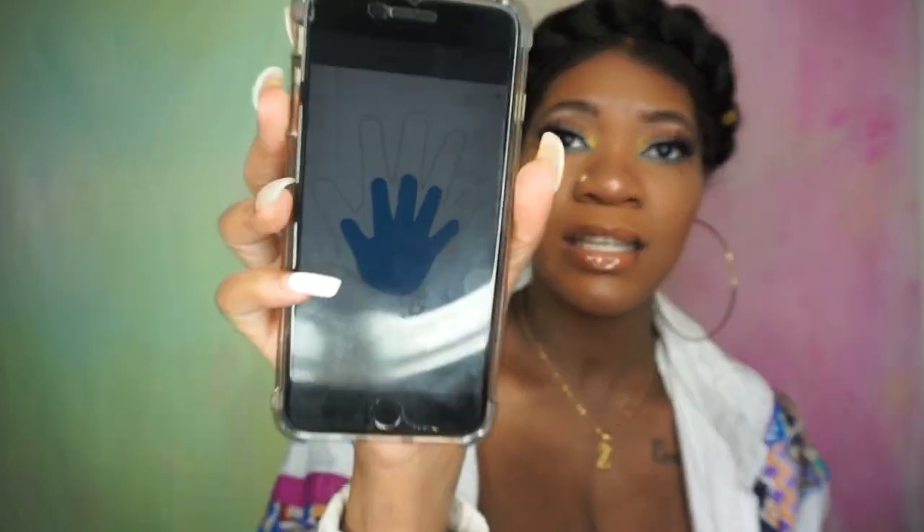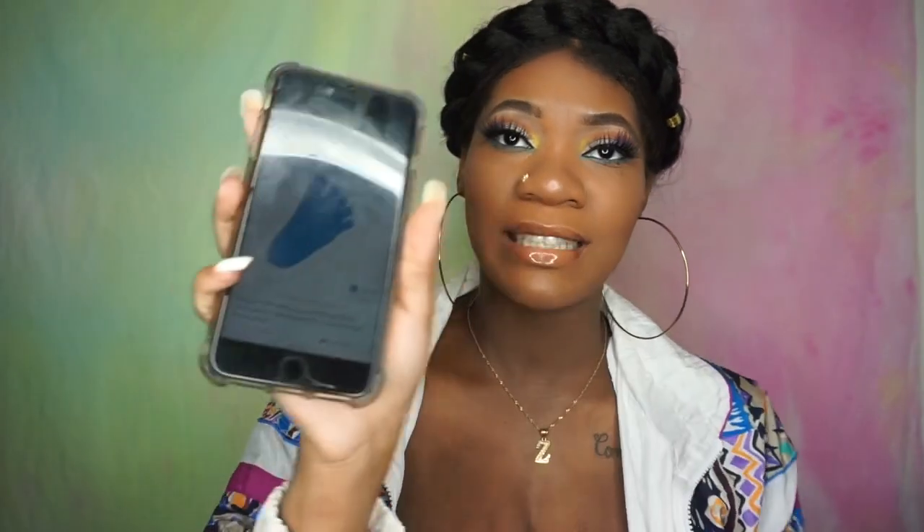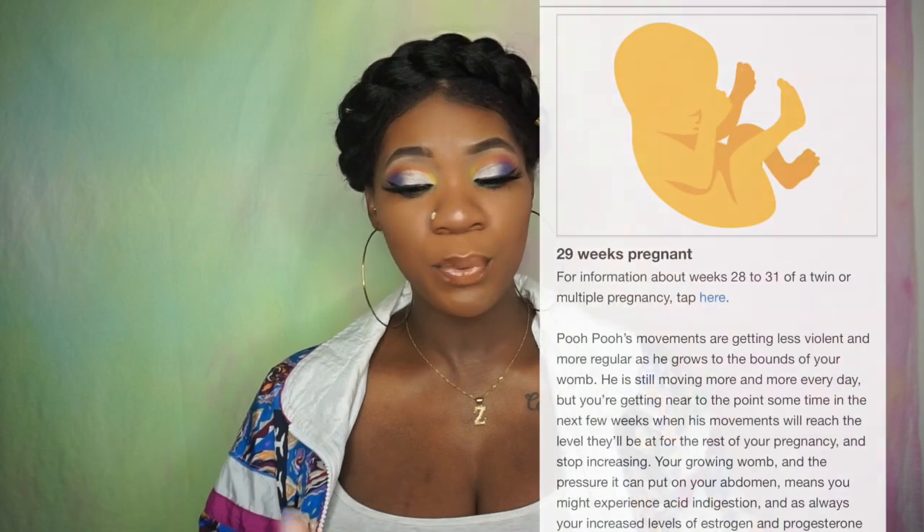At 29 weeks my baby is a pineapple, so he's getting pretty big. Look how big his hand is — that's like his actual size of his hand and his foot. If I put his foot on here, that's how big his foot would be. That's crazy.